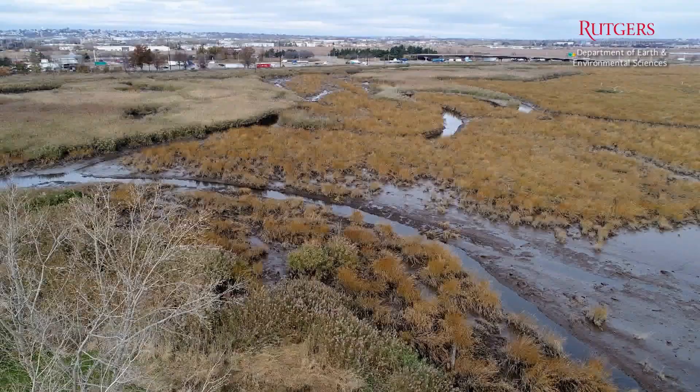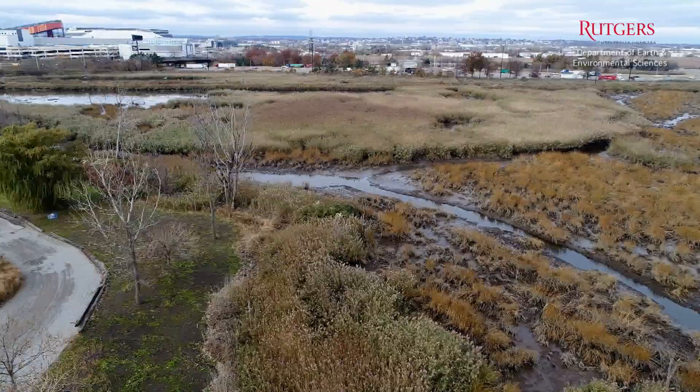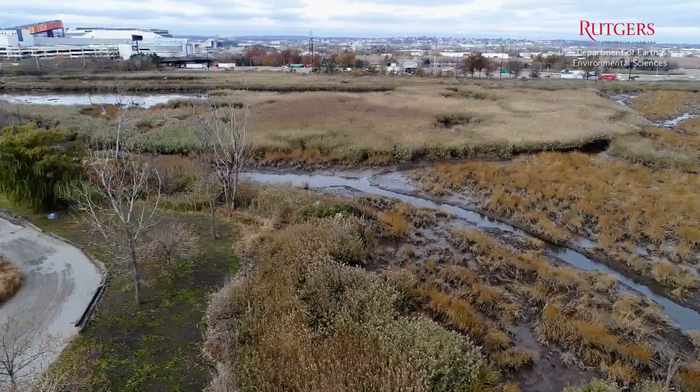The biggest challenges that the world is going to face over the next couple of decades are going to be in the environment — whether it's climate change, pollution, or global changes — and we want to be at the cutting edge of that. Not only do we want the research to predict what's going to happen and try to remediate things before they become real disasters, but we also want to build a strong, educated workforce that can truly address these issues.